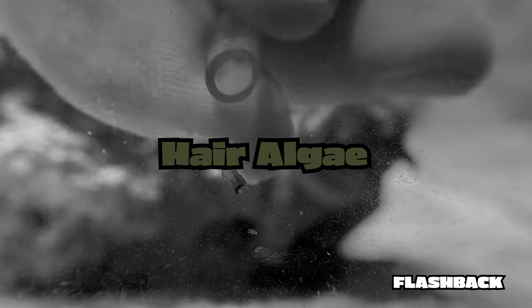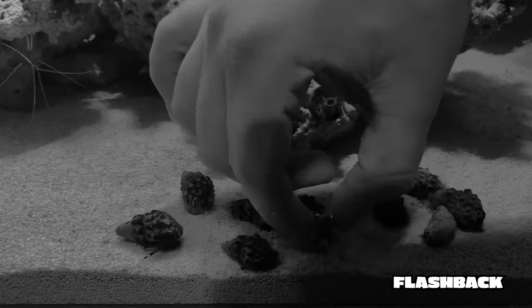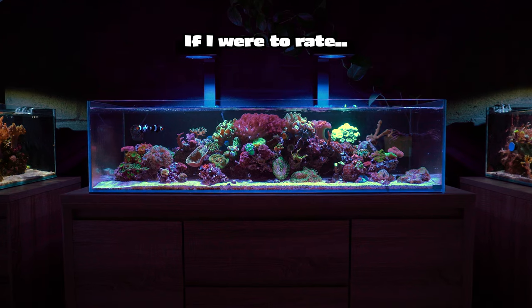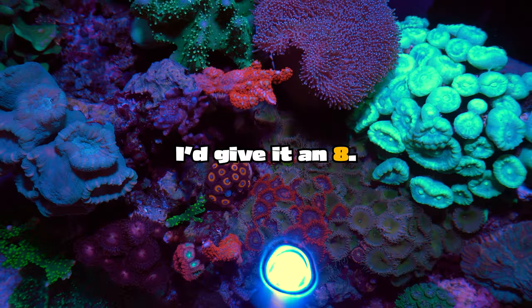At the one-year mark I posted a compilation of what happened during its first year. Things like hair algae, flatworms, bubble algae, and cyanobacteria were all part of the package, so to speak. If you're struggling, keep in mind that things will always get better. On a scale of 1 to 10, I'd give this setup an 8.